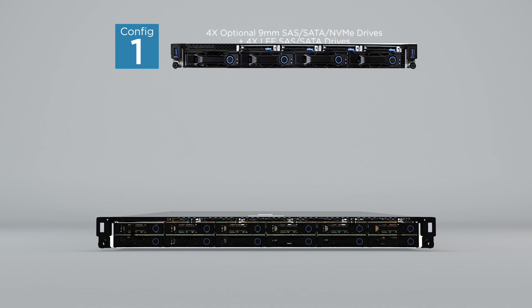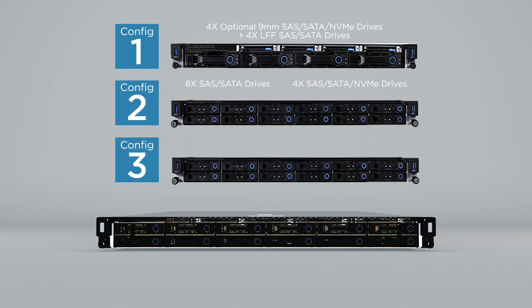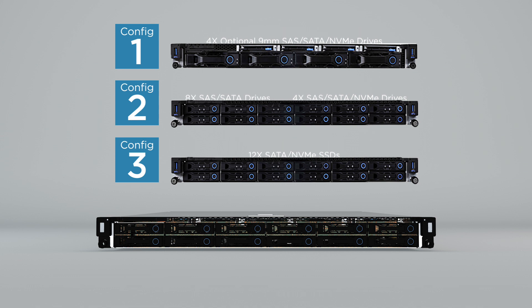Three and a half inch SSD hybrid, two and a half inch tiered, and the industry's first 12 SATA NVMe all-flash — tailored for diversified software-defined workloads.